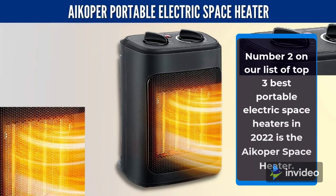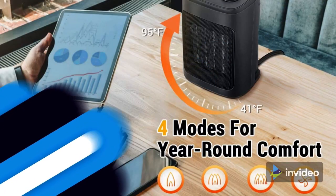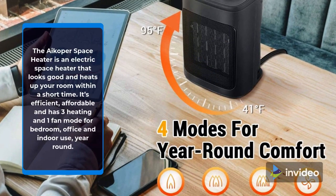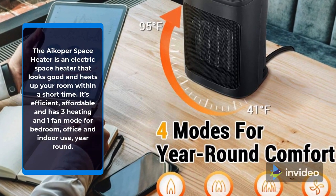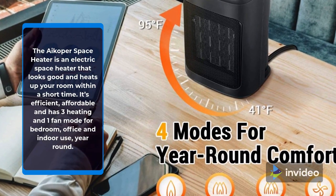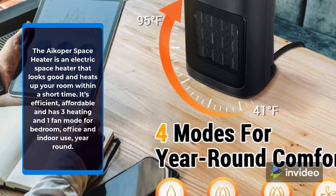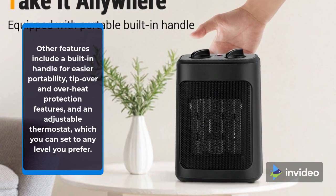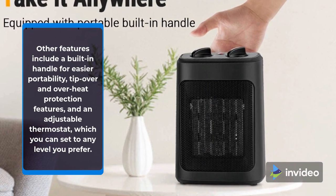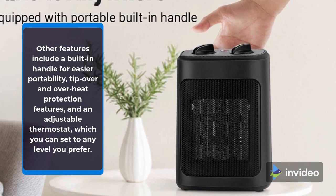Number 2 on our list of Top 3 Best Portable Electric Space Heaters in 2022 is the iCoper Space Heater. The iCoper Space Heater is an electric space heater that looks good and heats up your room within a short time. It's efficient, affordable, and has three heating and one fan mode for bedroom, office, and indoor use year-round. Other features include a built-in handle for easier portability, tip-over and overheat protection features, and an adjustable thermostat which you can set to any level you prefer.